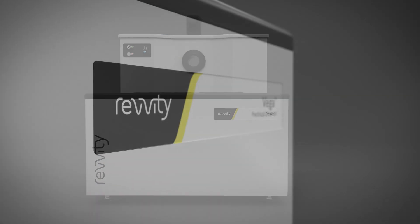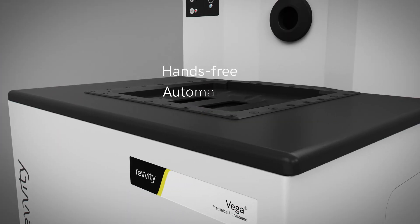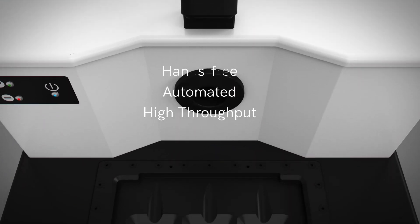Introducing the Vega Ultrasound Imaging System from Revity, the world's first hands-free automated high-throughput ultrasound scanner for preclinical research.